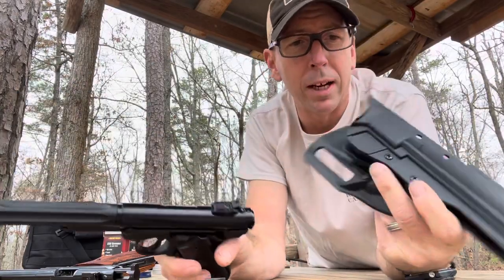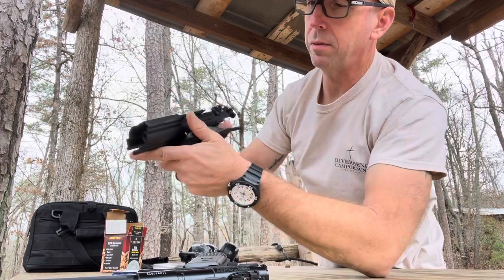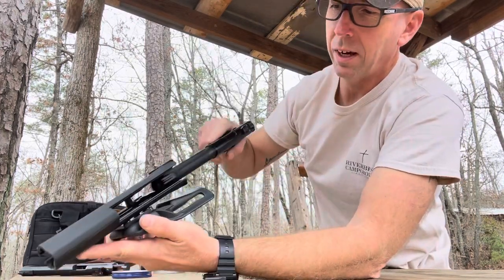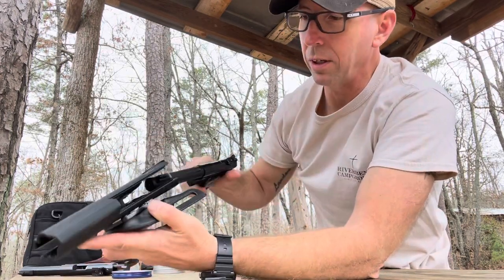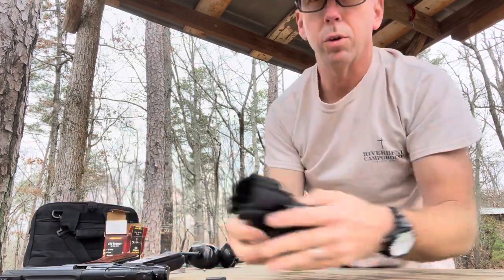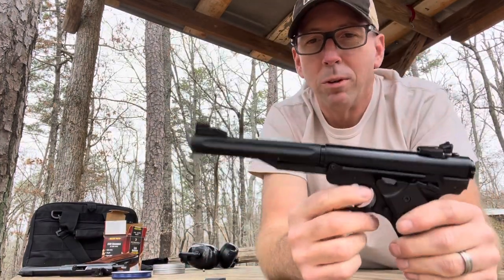One good thing about it — I had a Safariland speed holster for a Mark II from years ago, and this air pistol fits right in there just as well. So if you wanted to practice your draws, you could do that. I would imagine a lot of the other holsters that fit the regular Ruger .22 pistols would fit this one as well.